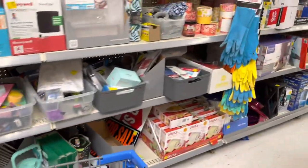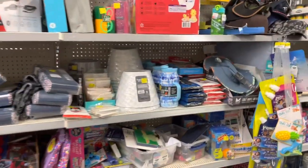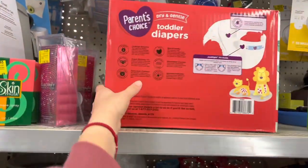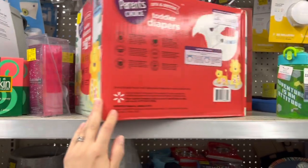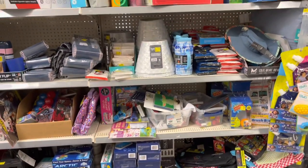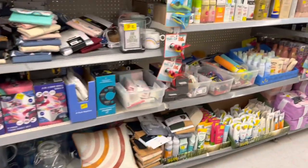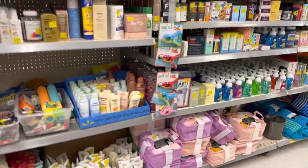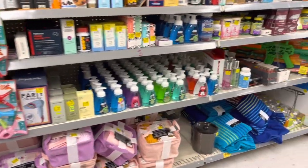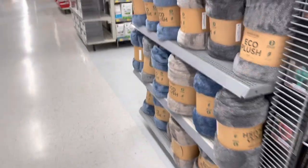Hey guys, welcome back to another video. My name is Jenny and we're at Walmart looking for some clearance steals we might have missed. The main thing I'm here for is because I saw on Instagram that some Pioneer Woman comforters went as low as $13. I want to share the barcodes so you guys can look those up on BrickSeek.